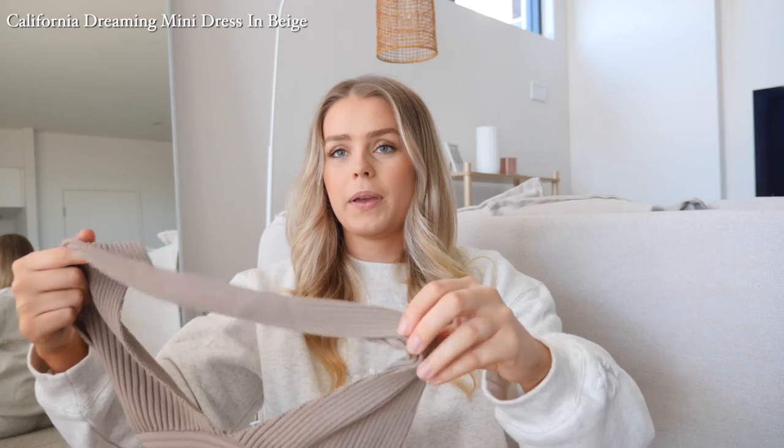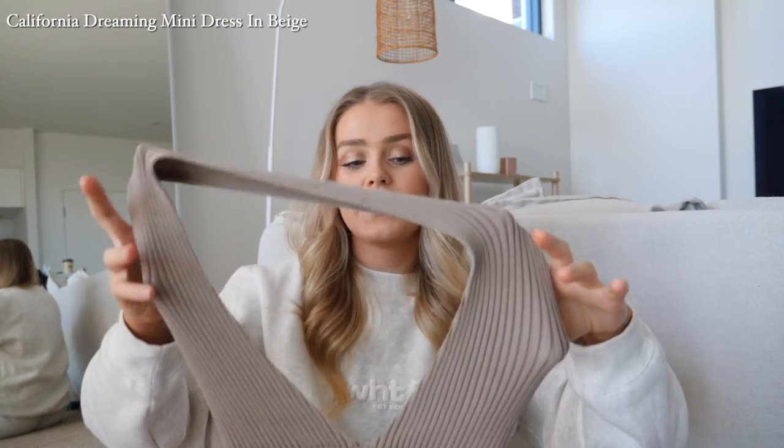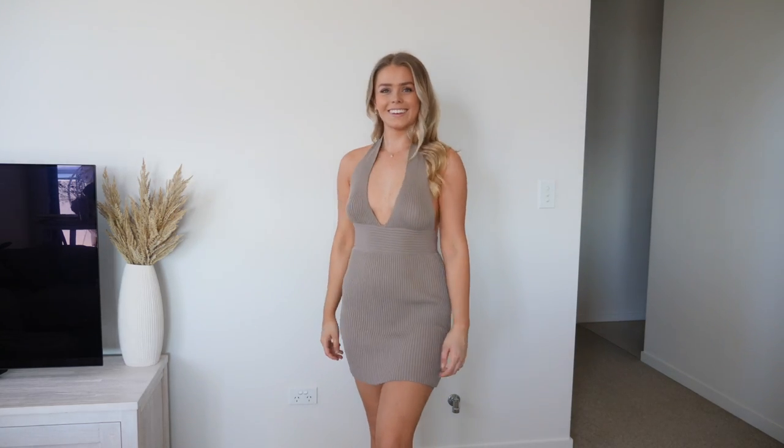Now I have a dress to share — it's called the California Dreaming Mini Dress in Beige, and it's a really beautiful color. I'm such a fan of neutrals at the moment, so this is very me. What drew me to it is the halter neck — I just think that's so pretty — and the back has a little bow, which I love. It is very, very stretchy. I actually think I could have sized down because I don't have the biggest boobs and I don't fill the top half that well, so sizing down would give it a better fit and more support.